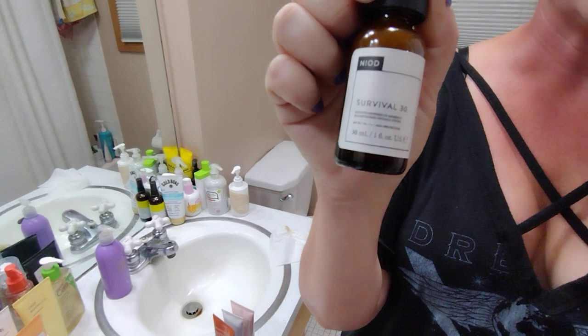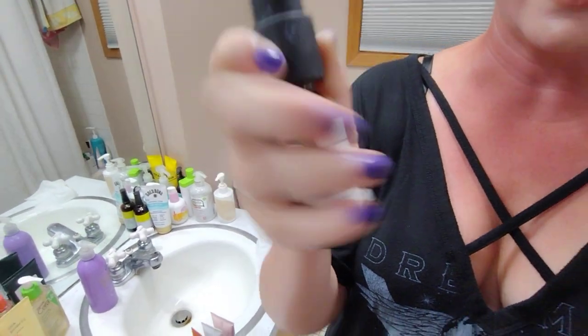Next up, Nile Survival 30. This one has a light tint to it. The first few times I used it I found it greasy, but after that I've actually really grown to love it.